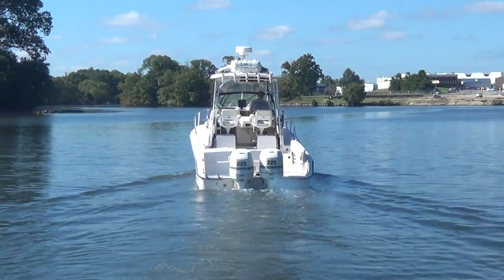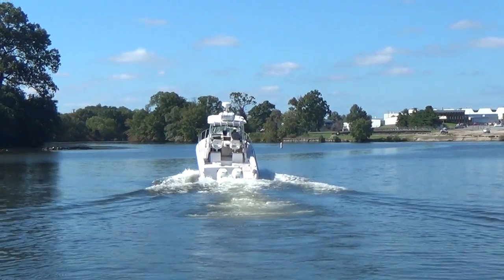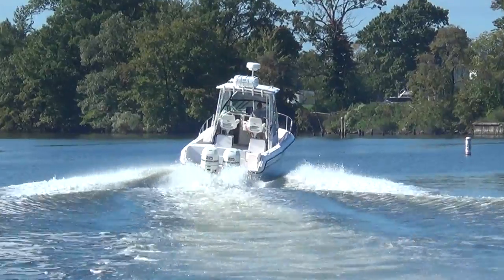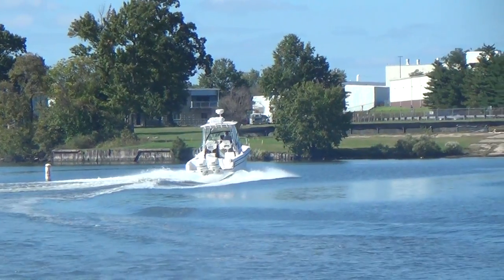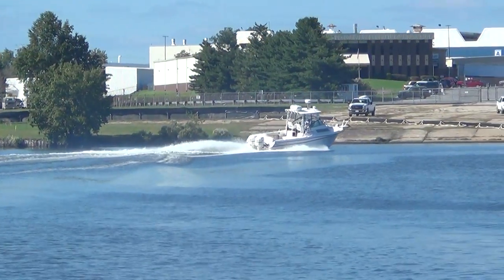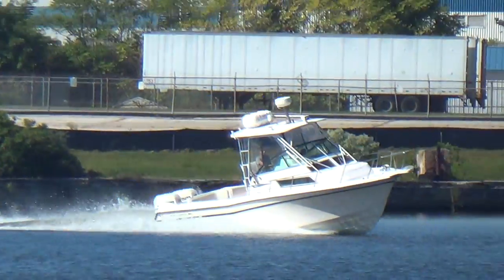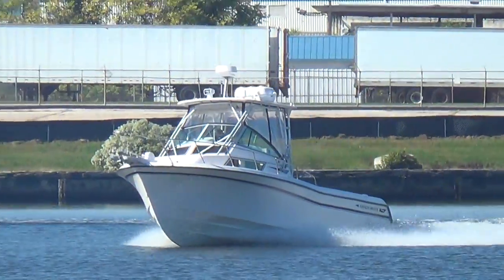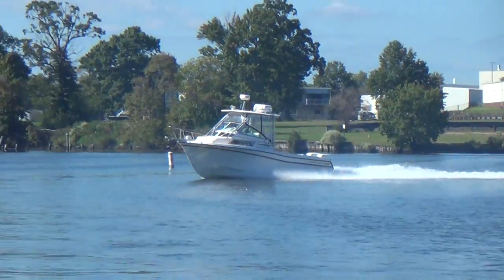Gary's going to go ahead and take off and show you how she runs up on a plane. This one is going to be about a 40 to 43 to 45 mile per hour boat wide open throttle. Pretty quick for such a large boat. You can hear Gary opening her up right there.